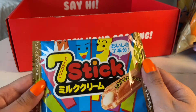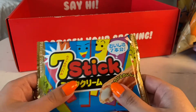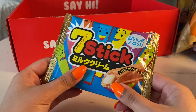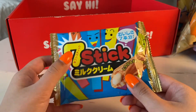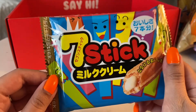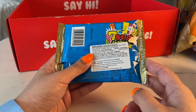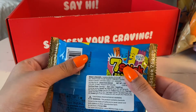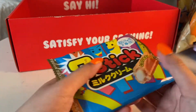Seven Stick — with milk cream. It feels like they're all crushed up in there. I like that it's called Seven Stick — I'm assuming there's seven in there. Lana, if you're watching, it's all seven members of BTS. Let me see if I can feel: one, two, three, four, five, six, seven. Yeah, there's like seven in there definitely, but they're all crushed up.